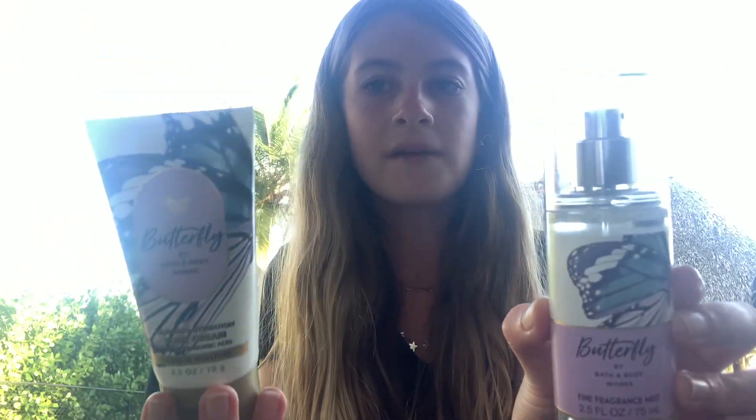It's a new scent and I believe it is coming out March 1st. But don't quote me because I'm not sure — it could come out earlier or it could come out later, so I don't know.